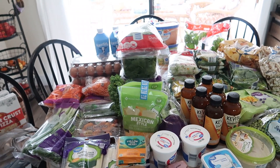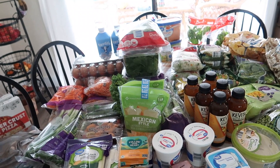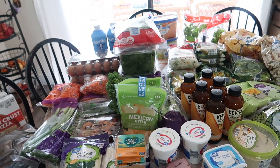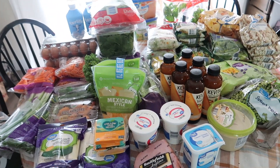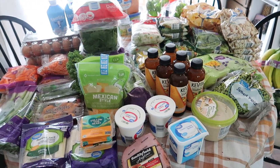Thumbs up if you guys like grocery haul videos! Let me know if you like to do some freezer cooking for the fall — I will be filming it so be on the lookout for that video here soon. All right, see you soon, bye guys!